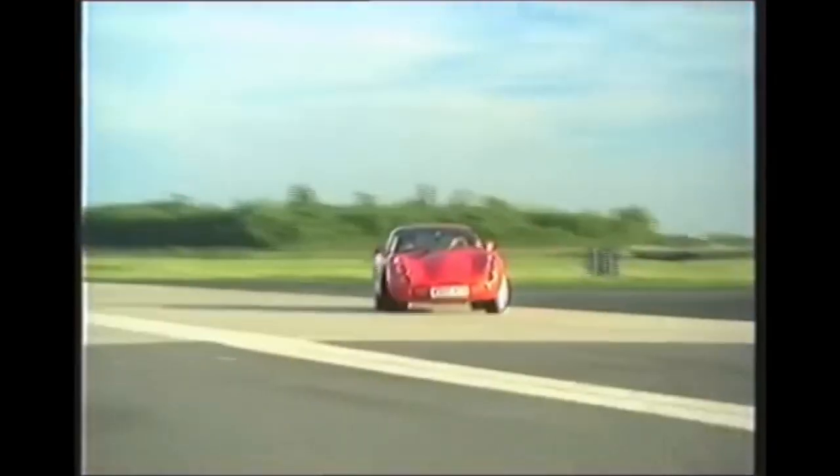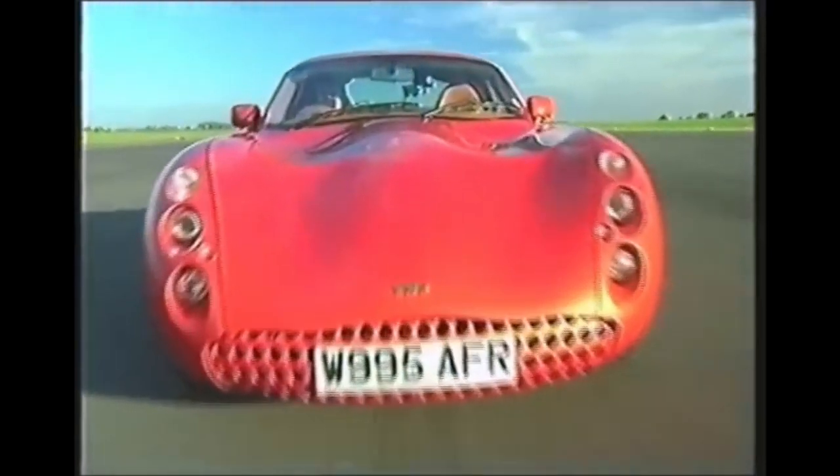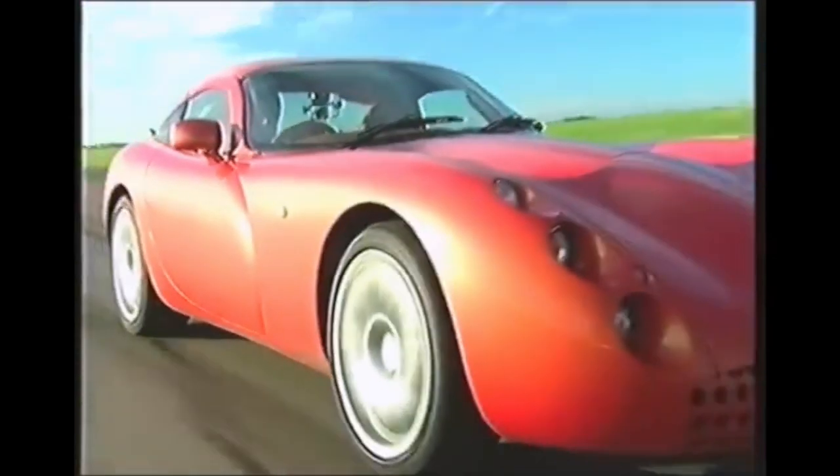TVR say they plan to take on the likes of Jaguar, but I don't think that's realistic. This is a hand-built, bare essentials, high-maintenance sports car — not really suitable for everyday use. It's one for the enthusiasts.